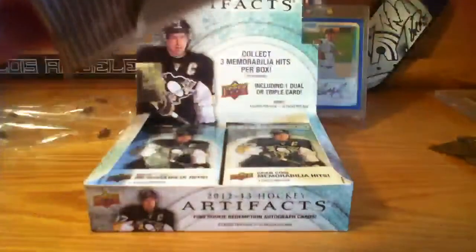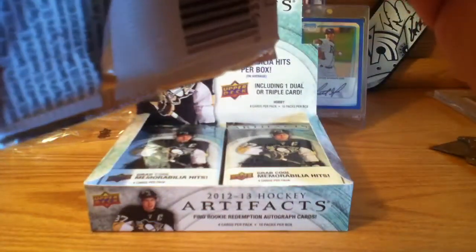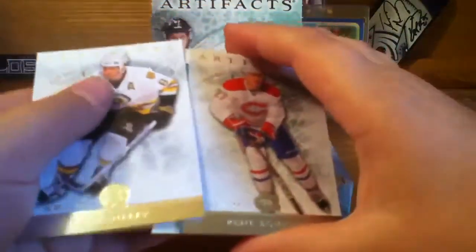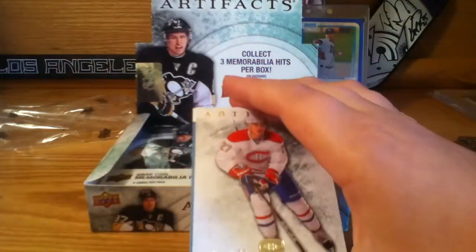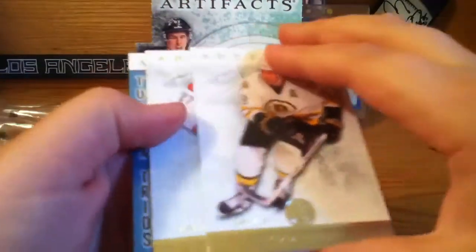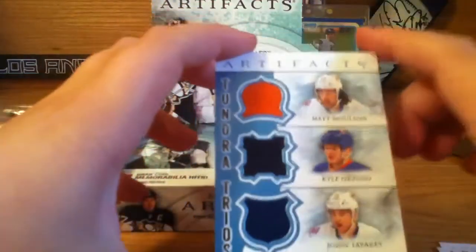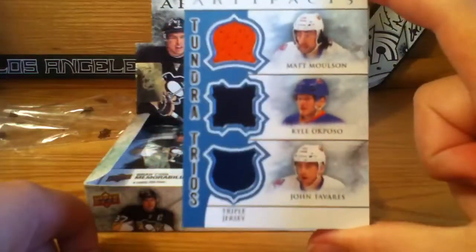Next pack — there's one jersey in here. Let me save the jersey for last. We have a decoy, Cam Neely base, and Tundra Trios featuring Renee Bork, Mel Wilson, Caliposo, and John Tavares — a triple jersey. That's cool, just not numbered I guess.